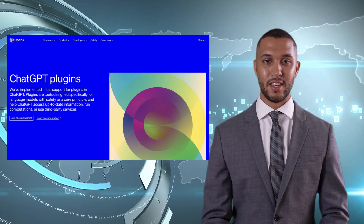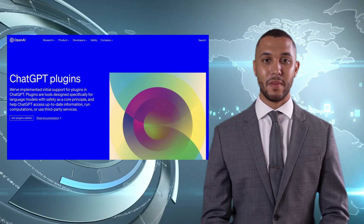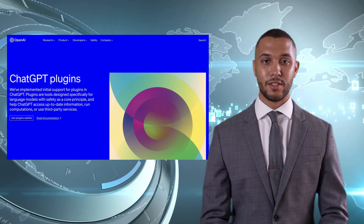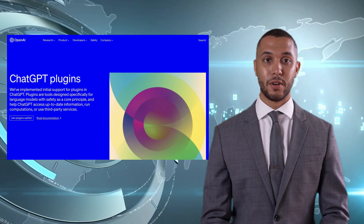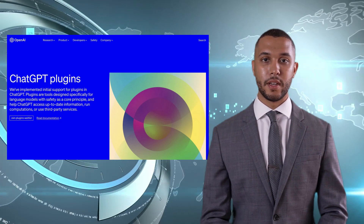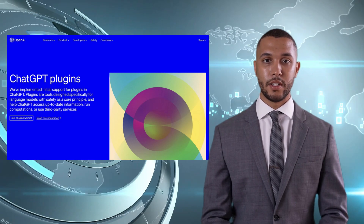These plugins can deliver information such as sports scores, stock prices, dinner reservations, and more. Microsoft's Bing API also introduced a new plugin for ChatGPT, allowing it to search for current information on the web. Industry experts are praising the upgrade, saying ChatGPT will make thousands of websites obsolete.